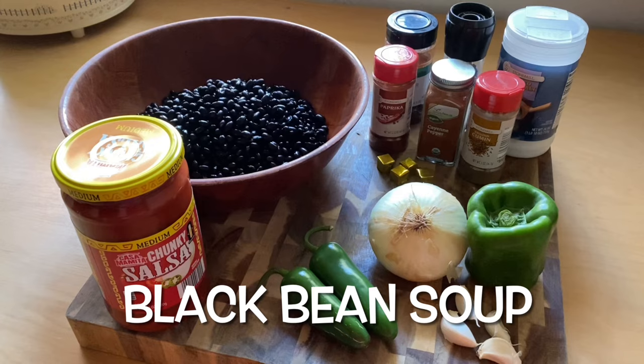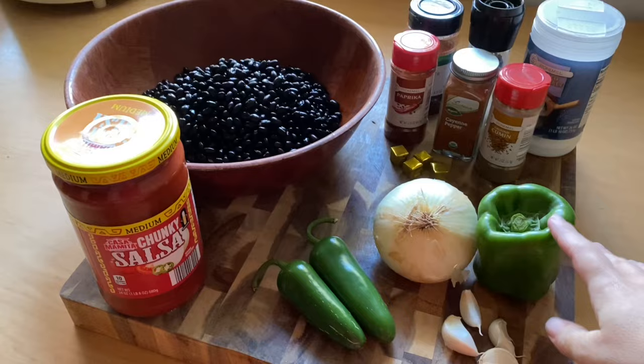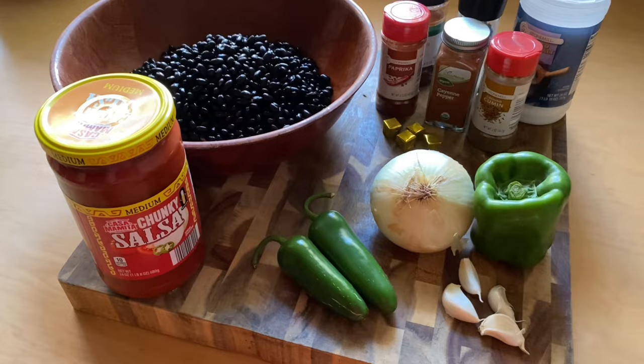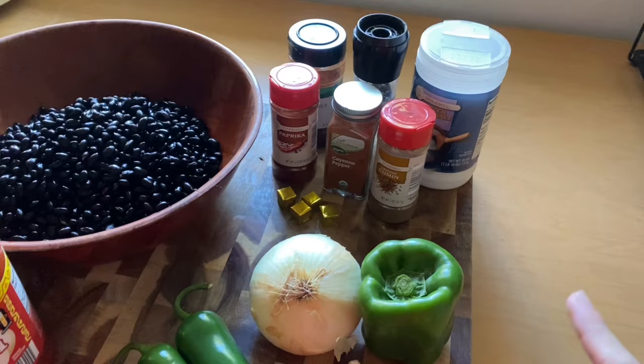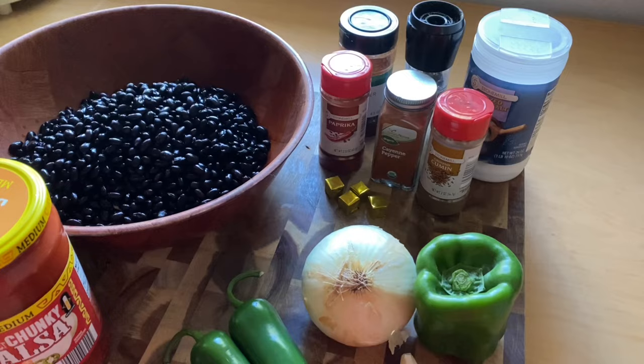Today I'm going to be making the slow cooker black bean soup. For this recipe I'm using one pound of black beans that I had soaking overnight. We also needed a pepper, onion, two jalapeños, four cloves of garlic, and salsa. The seasonings I already had on hand are salt, pepper, chili powder, paprika, cayenne pepper, and cumin. We are replacing the veggie broth with four cups of water and bouillon cubes.